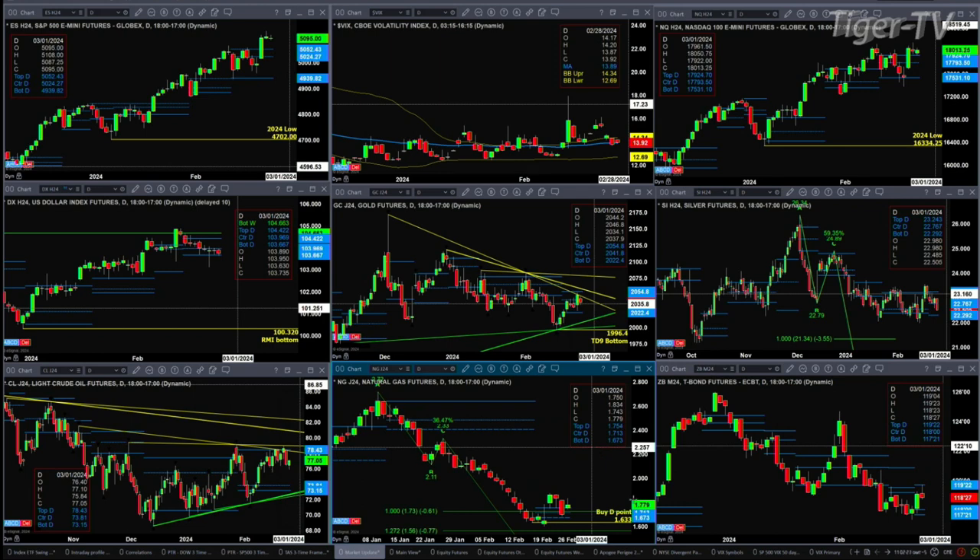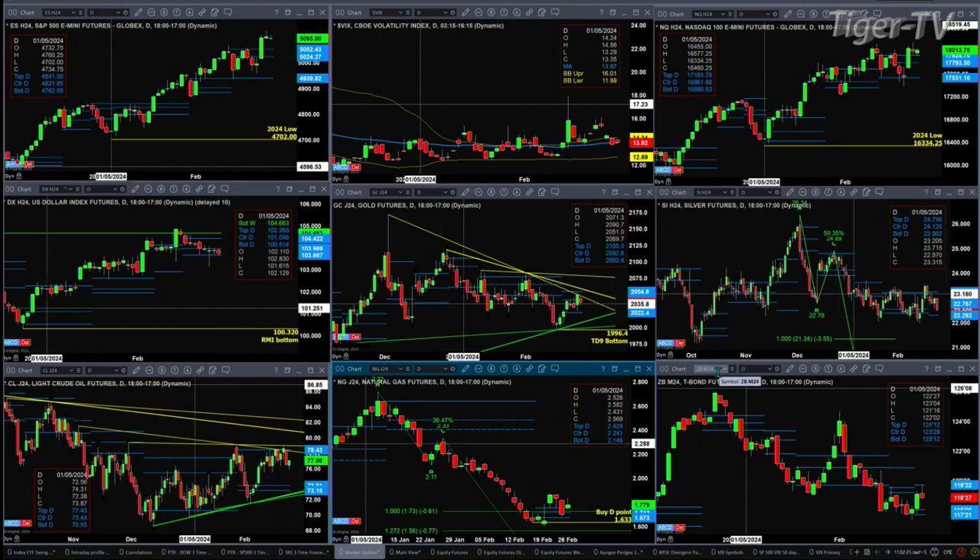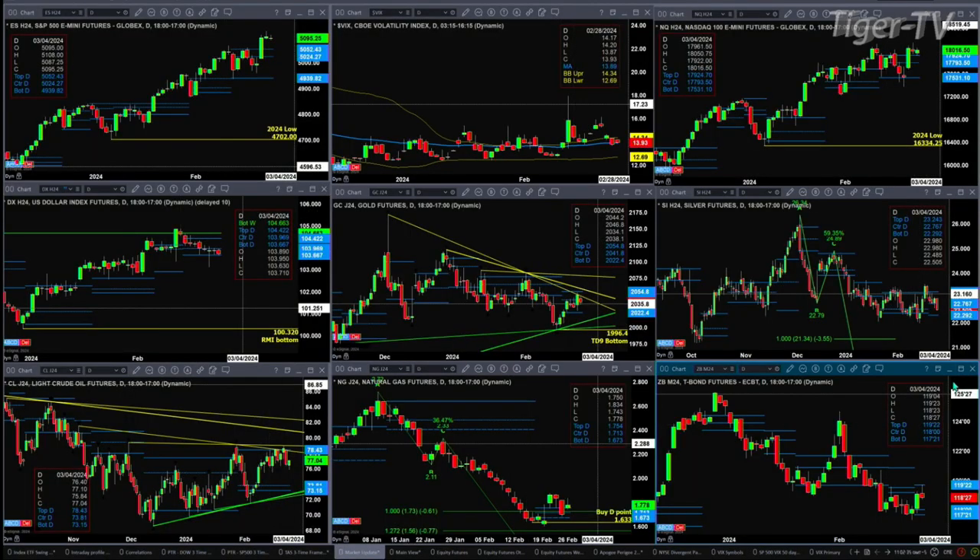For the 30-year Treasury, we should be switching over to the June contract. The 30-year Treasury is consolidating within its profile, hitting resistance this morning up at 119.22 — that's where the sellers reside. Support is between 117.21 and 118 even. That's the June contract for the 30-year Treasury.